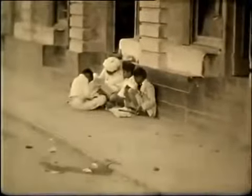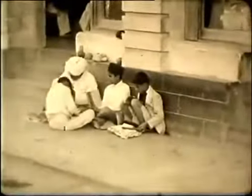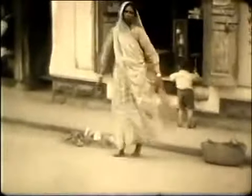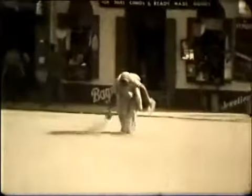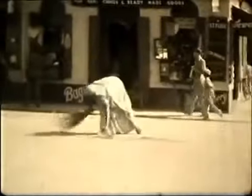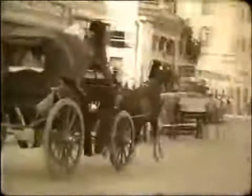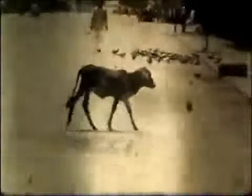The filmmaker had a sharp eye for street life, such as this little kerbside madrasa. A soldier seems to be on official business and others go about their work. The animals of the street seem to have fascinated him, from horses and donkeys to this straying calf.